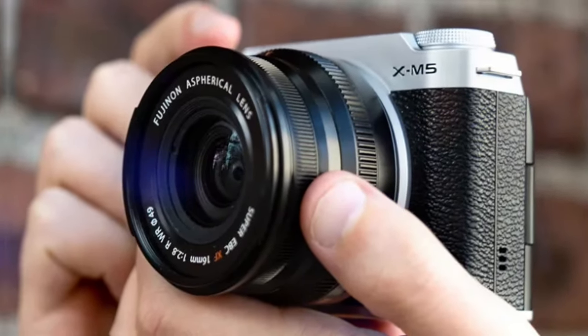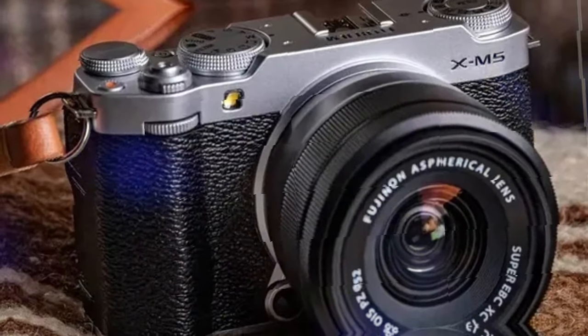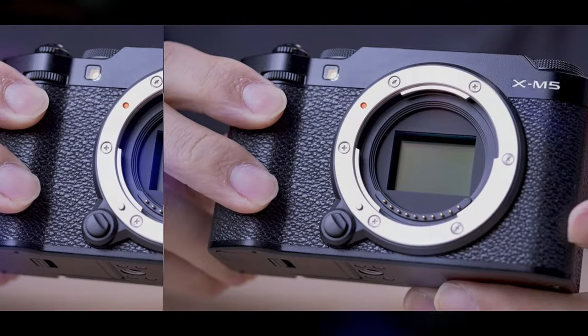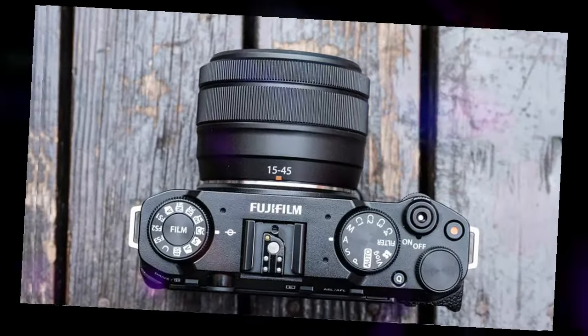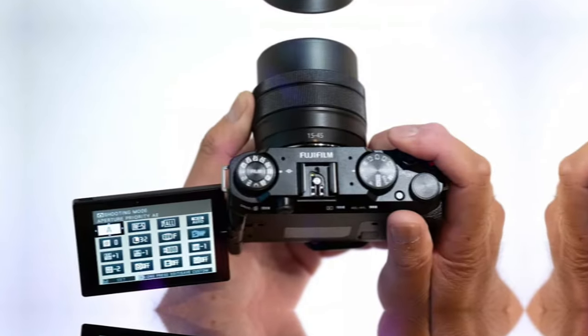Design and ergonomics. Fujifilm has a knack for blending classic aesthetics with modern functionality, and the XM5 is no exception. Its rangefinder-style design is not only visually appealing, but also incredibly practical. The magnesium alloy body is both durable and lightweight, making it perfect for everyday carry.